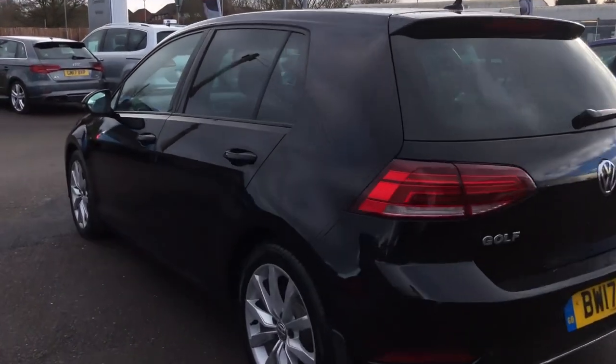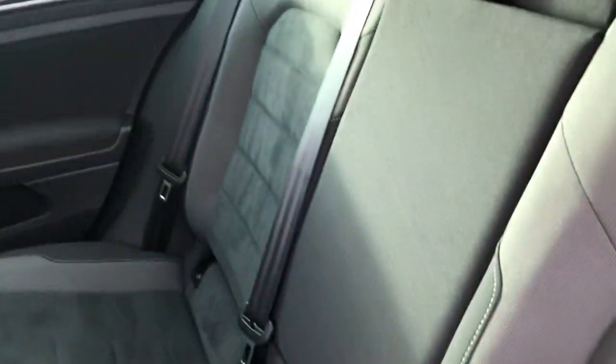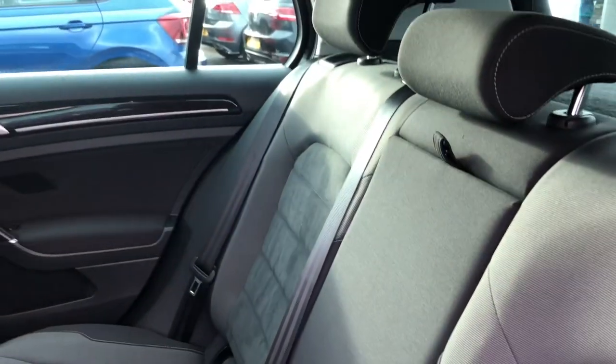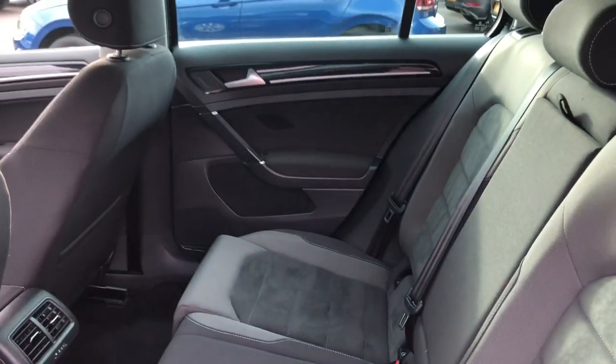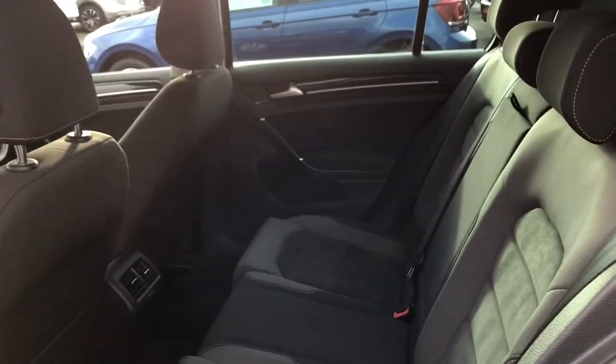I'll open up the back and show you the space in there. As you can see, plenty of room. You've got the tinted black and quartz art velours cloth. It's really comfortable and there's plenty of space, so it would be perfect as a smaller family car.